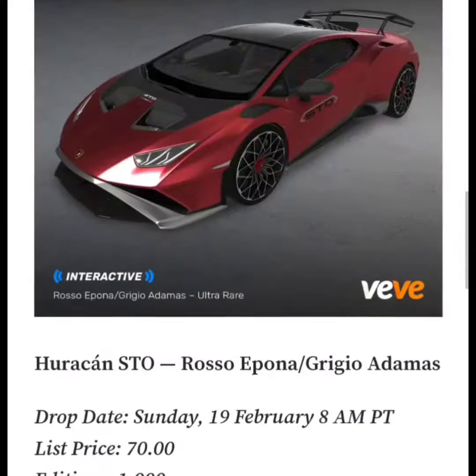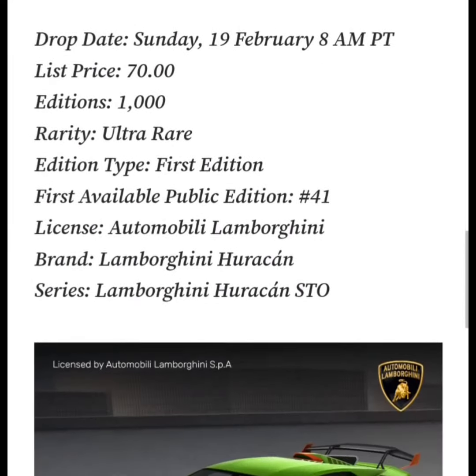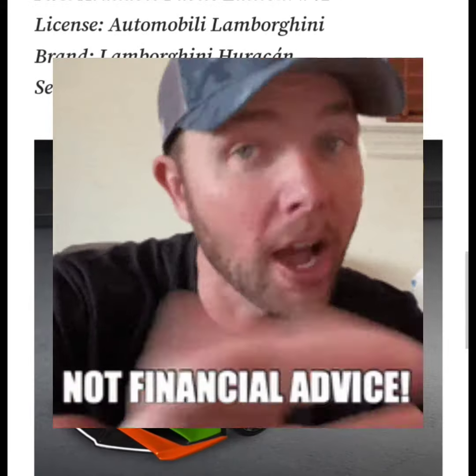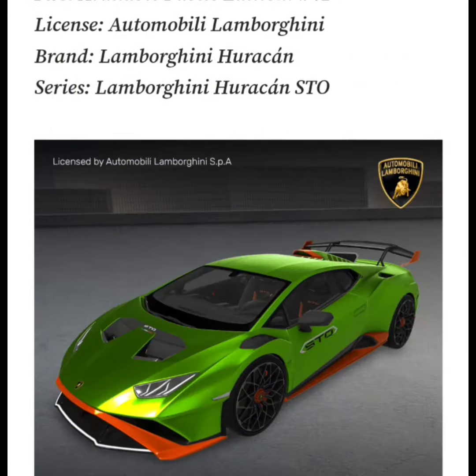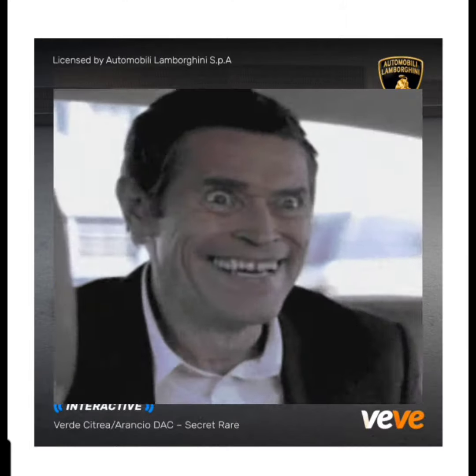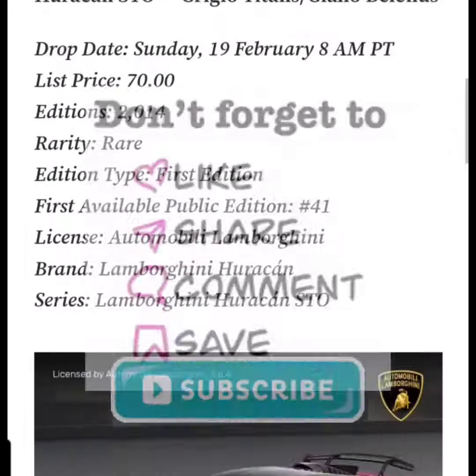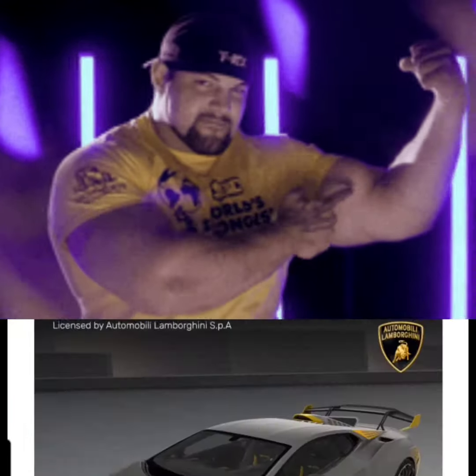Comment down below and let me know what you guys think. Let me know if you're going for this drop. I really think this will probably go up in value in the future, just because it is Lamborghini — the first appearance of a Lamborghini — and I could just see people going crazy with this in the VVverse. Like, comment, share, subscribe, and as always, stay flexing. VV Flex out.